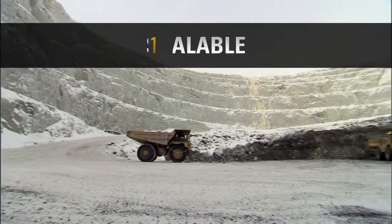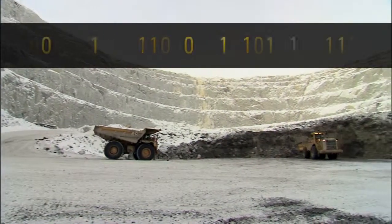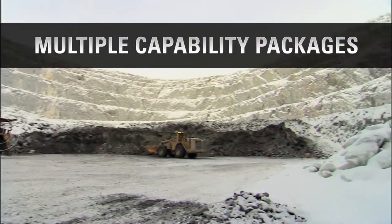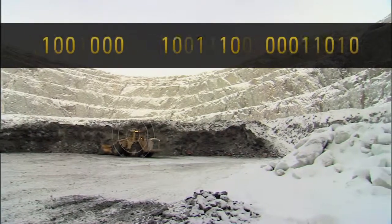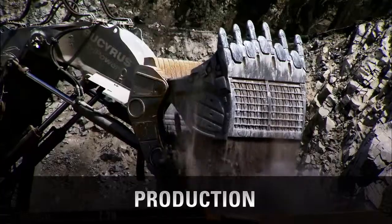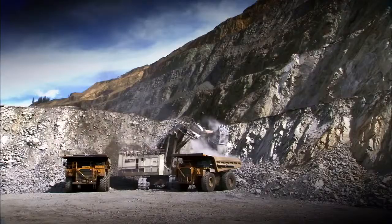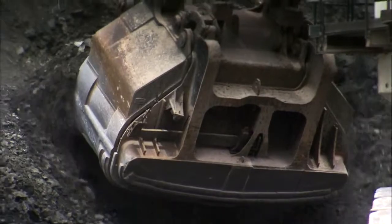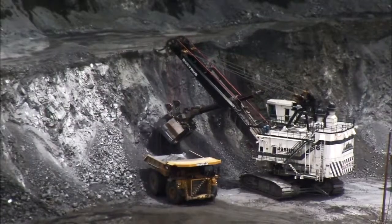Fleet is scalable, with a variety of available capability packages, allowing you to add features and functionalities as your operation evolves. For example, the production capability package provides real-time visibility of cycle times for improved shovel loading efficiency and increased payload predictability.